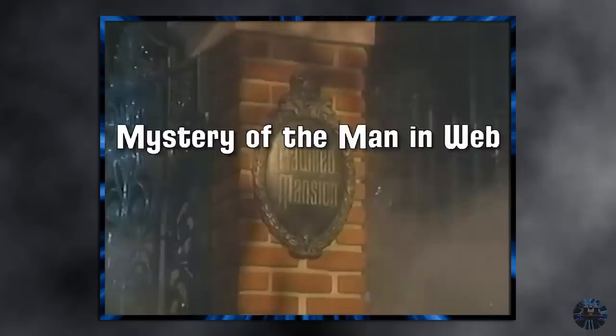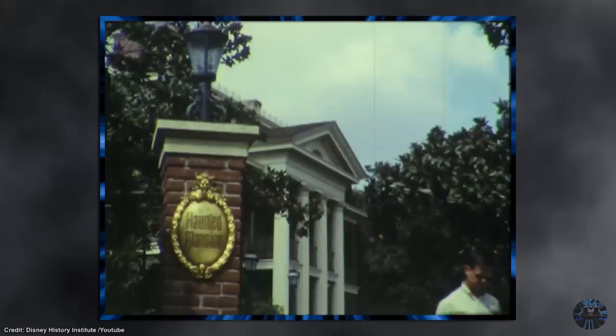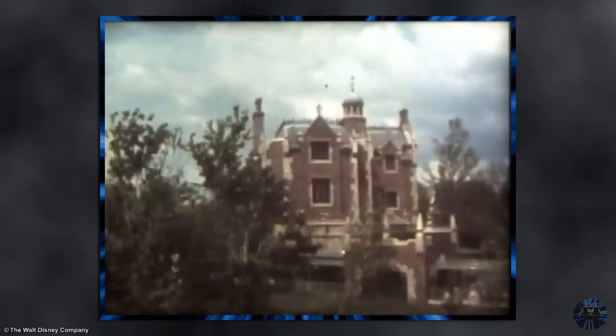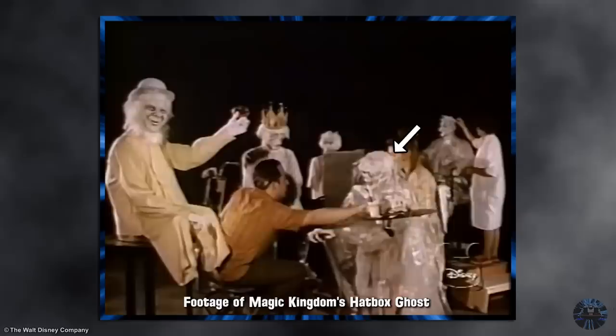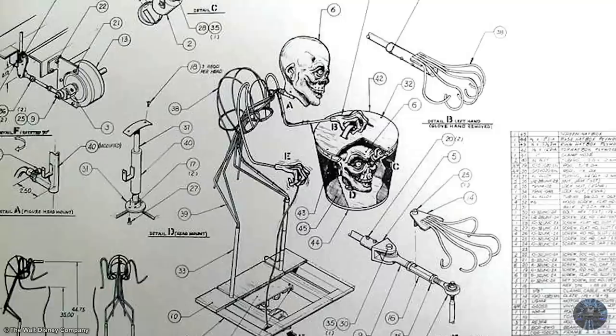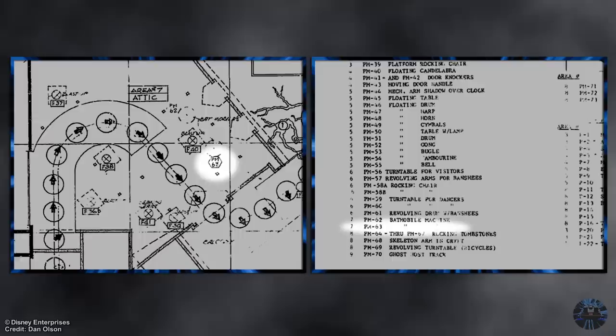When it comes to the Haunted Mansion's mysteries, myths, and urban legends, the Disneyland original often gets the spotlight. By far the most famous example is the Hatbox Ghost, a subject that's been covered countless times. But he's also connected to several mysteries within Magic Kingdom's Haunted Mansion. A second identical version was created by Imagineers and was supposed to go into Florida's version when it opened in 1971, but with all the headaches of trying to get Disneyland's version to work — which ultimately led to its permanent removal within months of opening — Magic Kingdom's version was never installed.